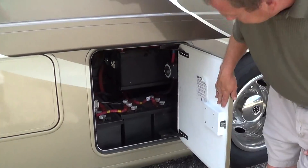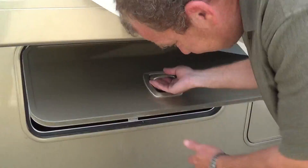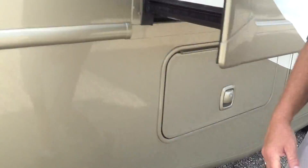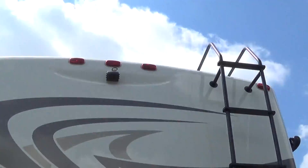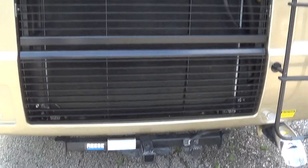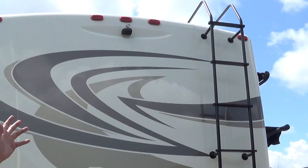Here you have all of your batteries for your house and for the chassis. Here you have your inverter, and when you come to the back you have your ladder so you can get up on the top and do your yearly maintenance. You have a 10,000-pound hitch on the back with a 7-way plug. Here you have your backup camera.